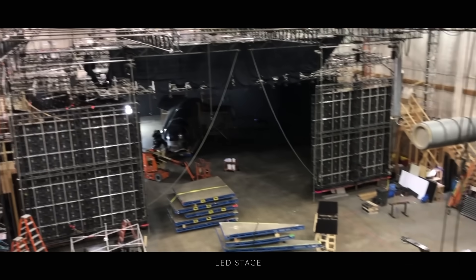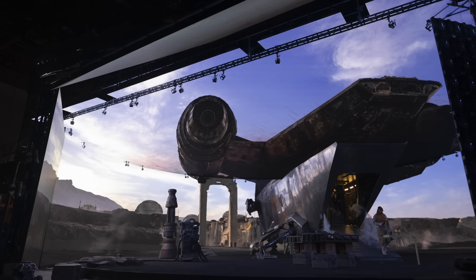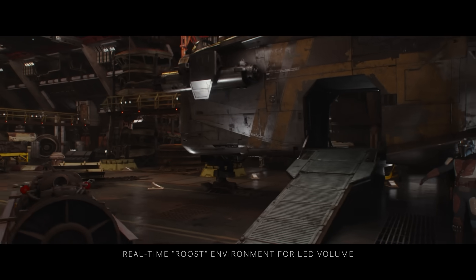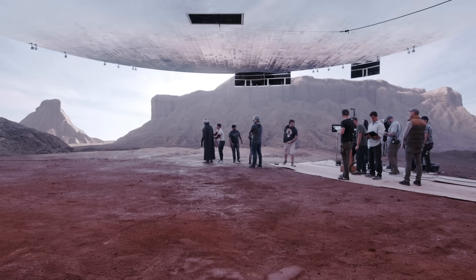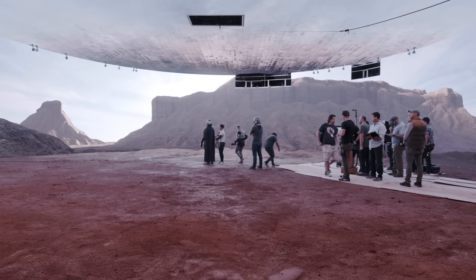is 21 feet tall. It's 75 feet in diameter, run by seven machines pumping the visuals onto the screen that's being created in pre-production and can be on the screen within 24 hours of being finaled. It's incredibly impressive when you first walk out there because it completely surrounds your peripheral vision.